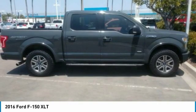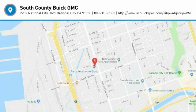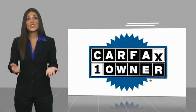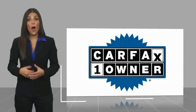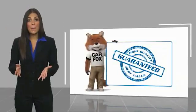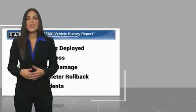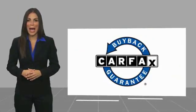Fog lights. This isn't just a vehicle, it's an experience. So stop in for a test drive today. This is a one-owner vehicle with a Carfax Vehicle History Report. Be sure to find a complimentary copy of this report online or contact the dealership. This vehicle qualifies for the Carfax Buyback Guarantee.